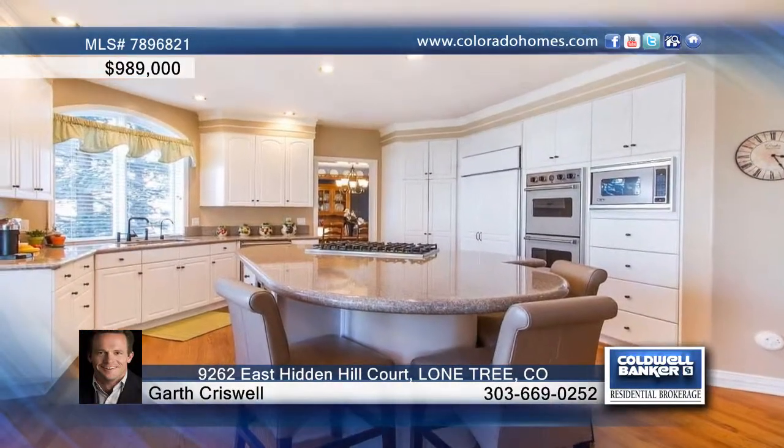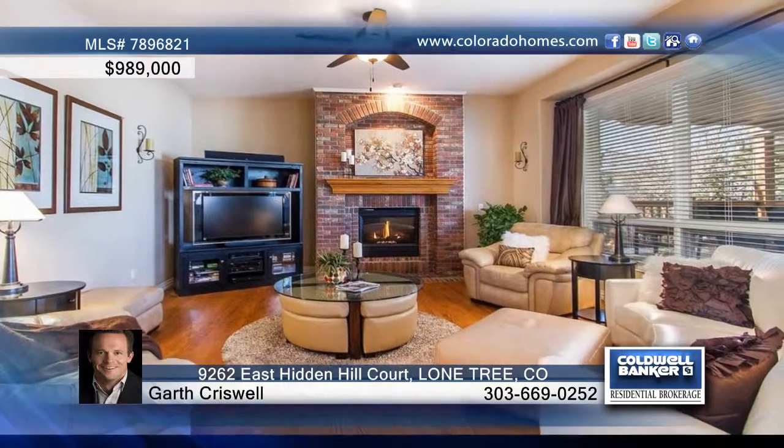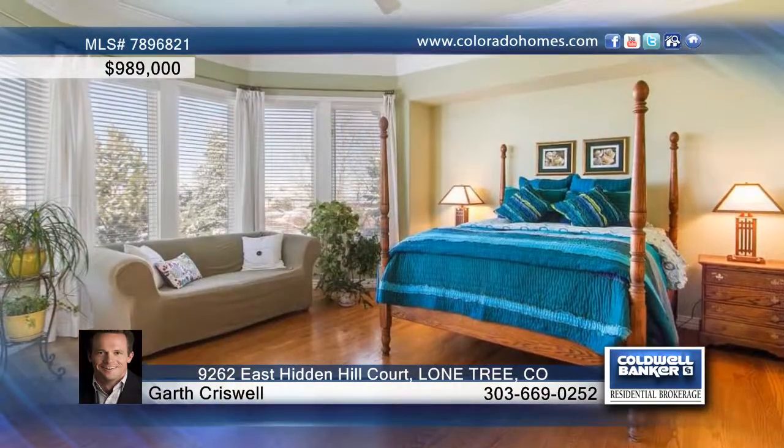Marvel at new paint, hardwood, and fixtures, a wonderful kitchen for the gourmet chef in your family, and an open floor plan ideal for entertaining.